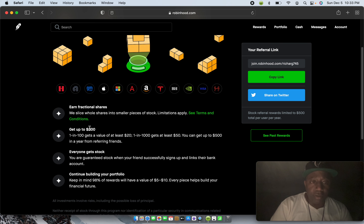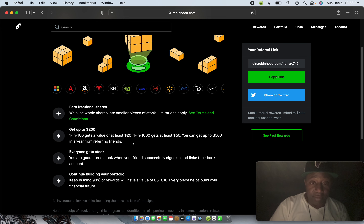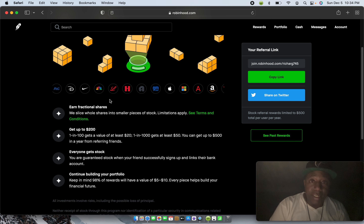Get up to 200 bucks — one in 100 gets a value of at least 20 bucks. So these stocks range from about five to fifteen dollars. You can get up to 500 in a year from referring friends, so you can only get up to 500 from referrals in a 12-month period. Everyone gets stock — you are guaranteed stock when your friend successfully signs up and links their bank account.